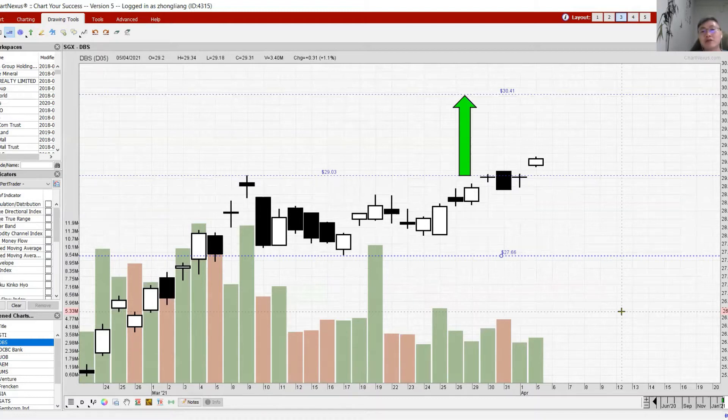This may actually be good news for those who don't currently hold the banks — it gives you an opportunity to get in and start accumulating before the banks go back up. I believe the MSCI rebalancing is a temporary action. A case in point is Yangzijiang.